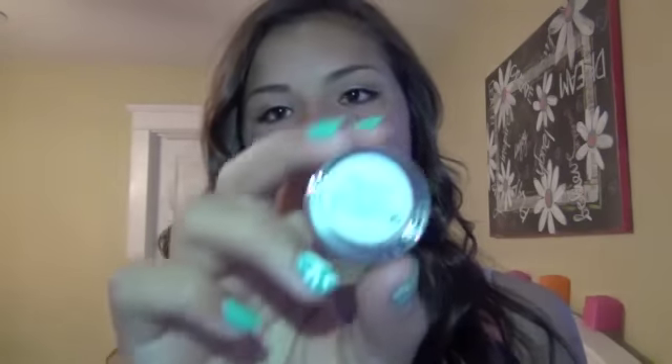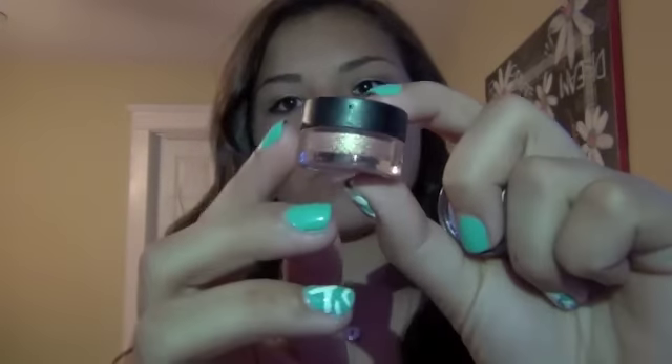I also got some free pigment samples from a lady at MAC. She was really nice — we had a whole conversation about YouTube after she asked for my channel name. She gave me one pigment in Melon, which is a really shimmery gold color. I'm afraid to open it because I don't want it to get everywhere. The next one she gave me was in Rose, which is a more pink-reddish shimmery color.